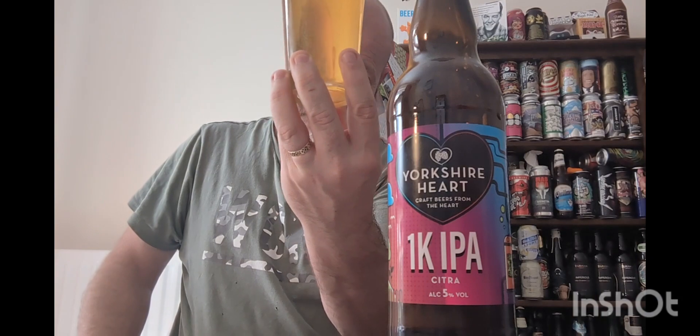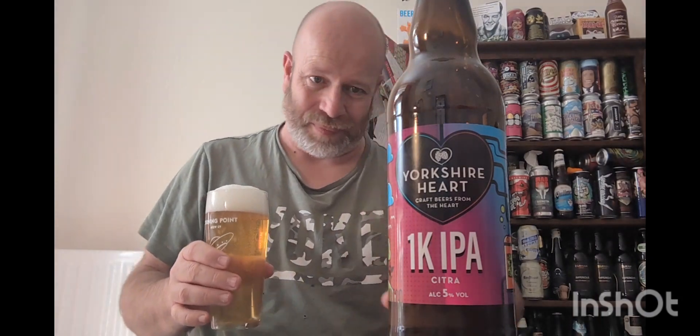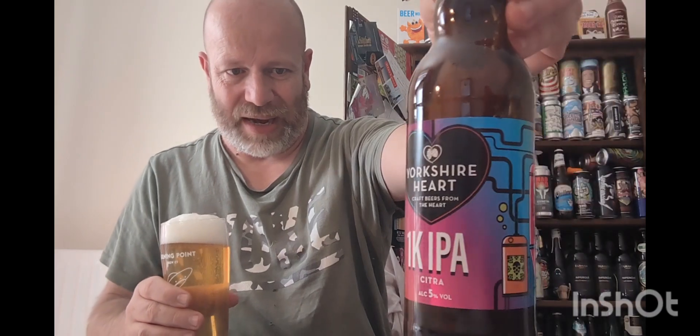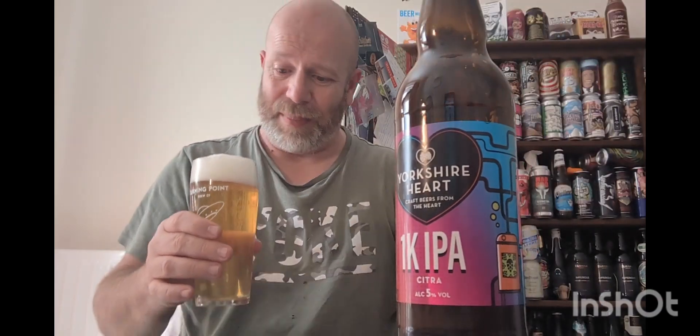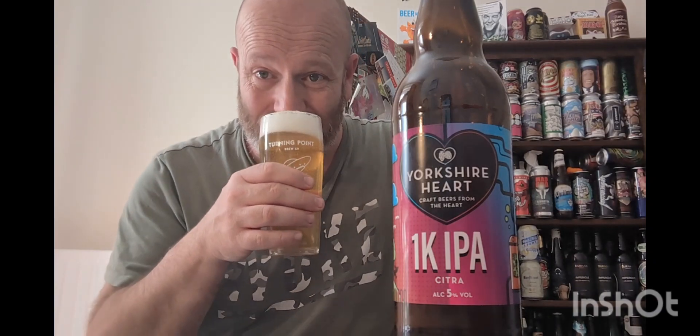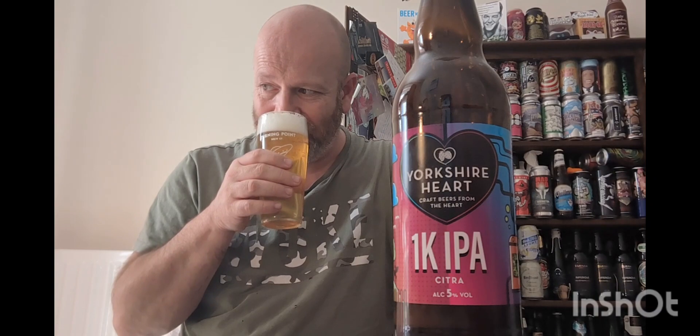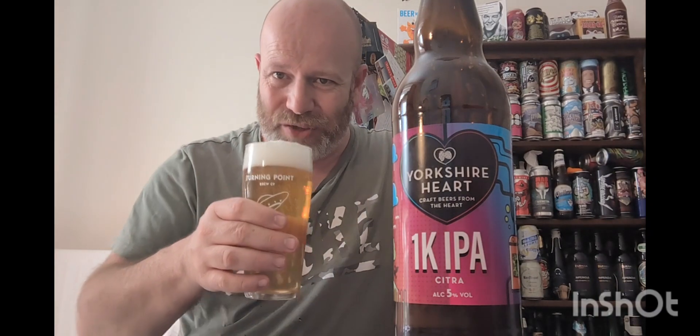Meringue white head, medium to low carbonation. I don't think it is bottle conditioned — it doesn't say anywhere and I'm not expecting it to be. I'll have another whiff — getting grapefruit and limes now. Cheers everybody.